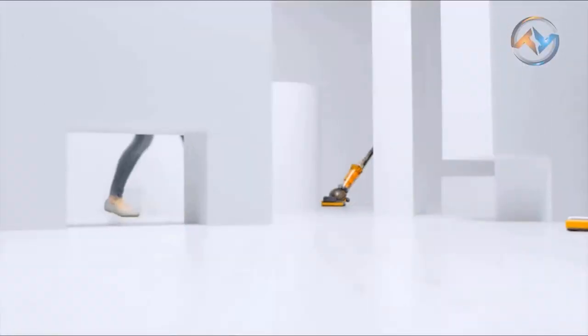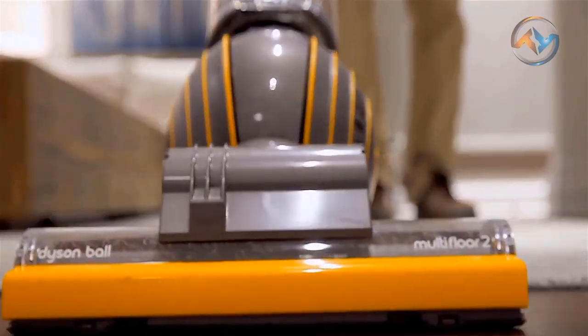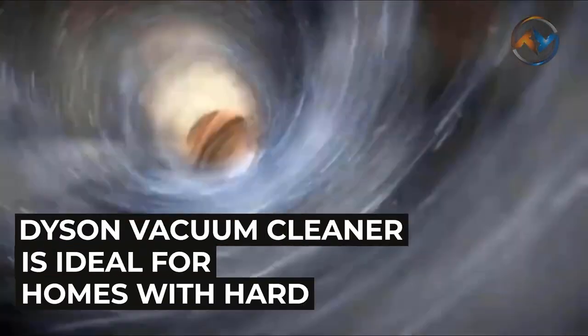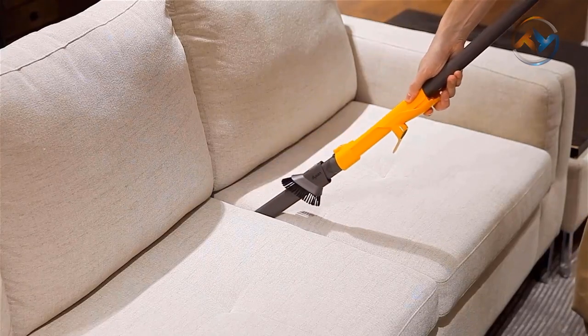The next most wanted vacuum cleaner on our list is the Dyson Ball Multi-Floor 2 Upright Vacuum, featuring a slimmer design ideal for cleaning difficult places. The Dyson Vacuum Cleaner is ideal for homes with hardwood, tile, and carpets. Dyson Ball Multi-Floor 2 Upright Vacuum is perfect for all cleaning tasks.